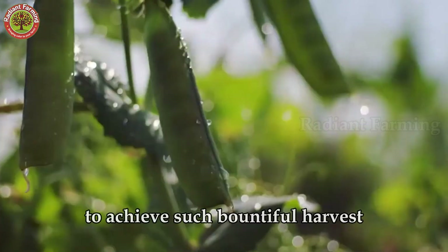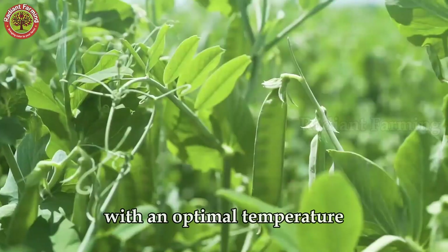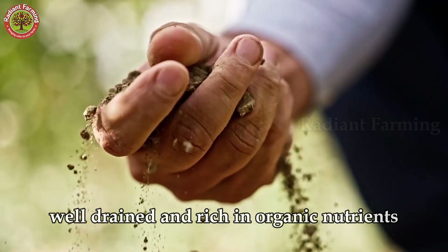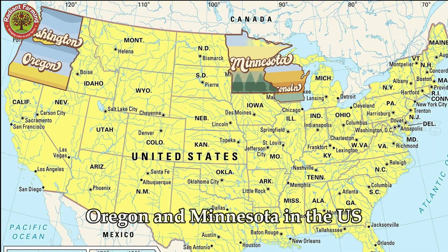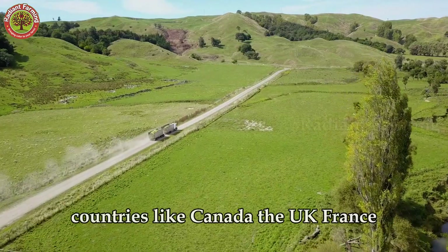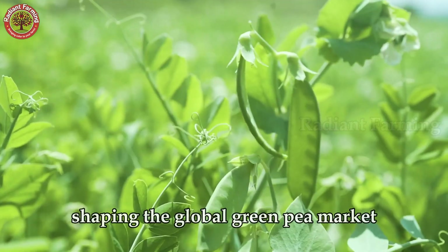To achieve such bountiful harvests, the first requirement is an ideal farming environment. Green peas thrive in cool climates, with an optimal temperature range of 10 to 20 degrees Celsius. The soil must be loose, well-drained, and rich in organic nutrients. That's why states like Washington, Wisconsin, Oregon, and Minnesota in the U.S. have become key production areas, with their temperate climate, early springs, and fertile soil. On the global map, countries like Canada, the U.K., France, China, India, and Kenya are also major production hubs, shaping the global green pea market.